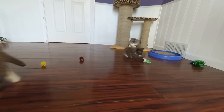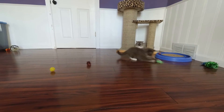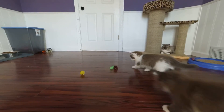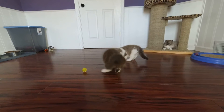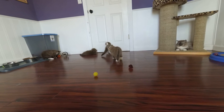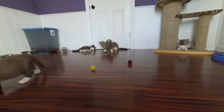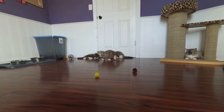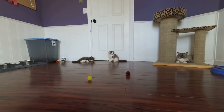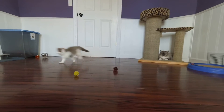Tootsie loves those little — I don't know — little spiral things. Both you girls do.